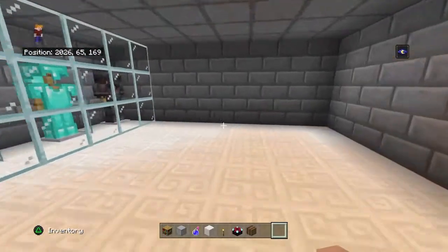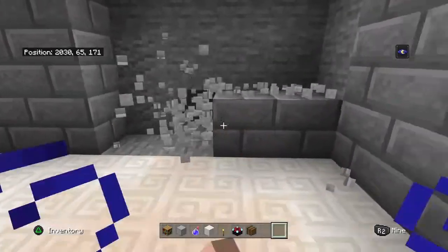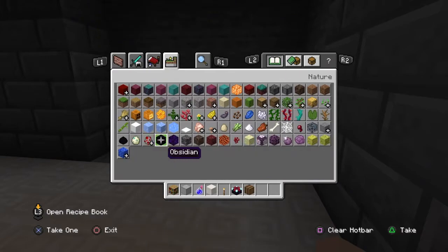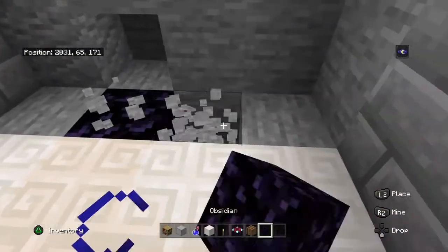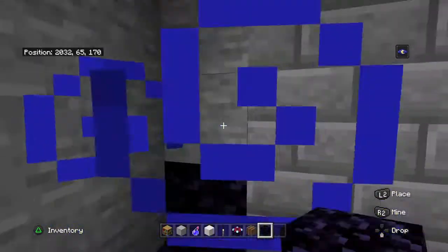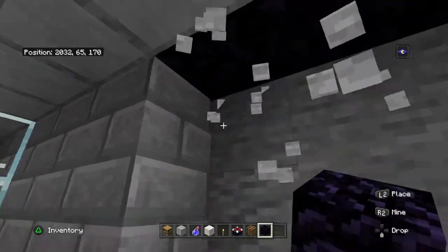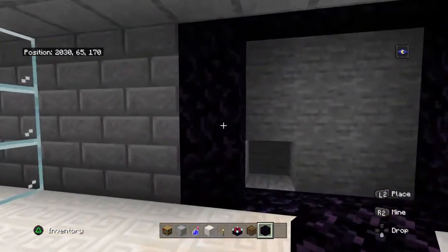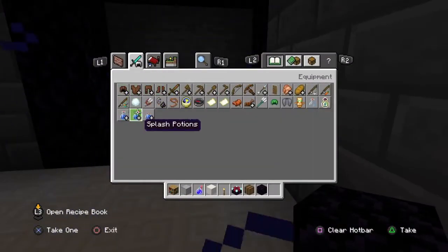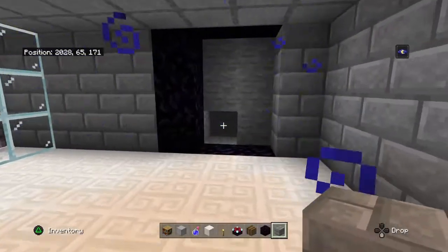I could go with another portal maybe here — obsidian, and there's obsidian. Oh, that looks bad. I guess it'll just be a classic nether portal then — I just wanted to make it a little bit bigger but it doesn't look like that's going to happen.